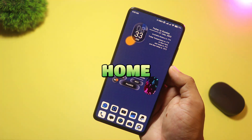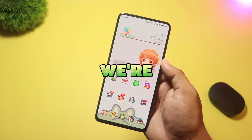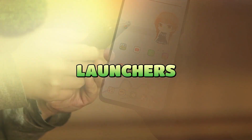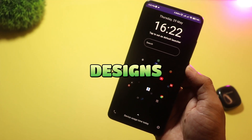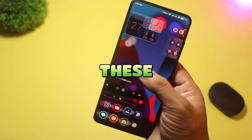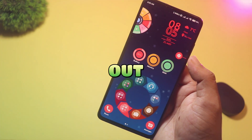Tired of the same old Android home screen? It's time for a change. In this video, we're exploring the top 5 unique Android launchers you must try in 2025. From futuristic designs to game-changing features, these launchers will transform your phone like never before. Let's check them out.